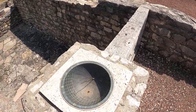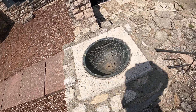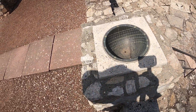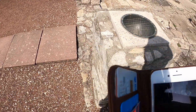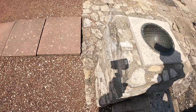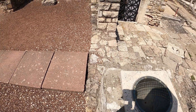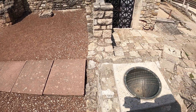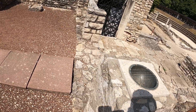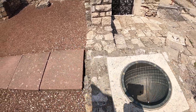Nearly two thousand years old - oh my goodness, look at this, it's a clock! It might be the oldest clock I've ever seen. That's amazing. I cannot read it.